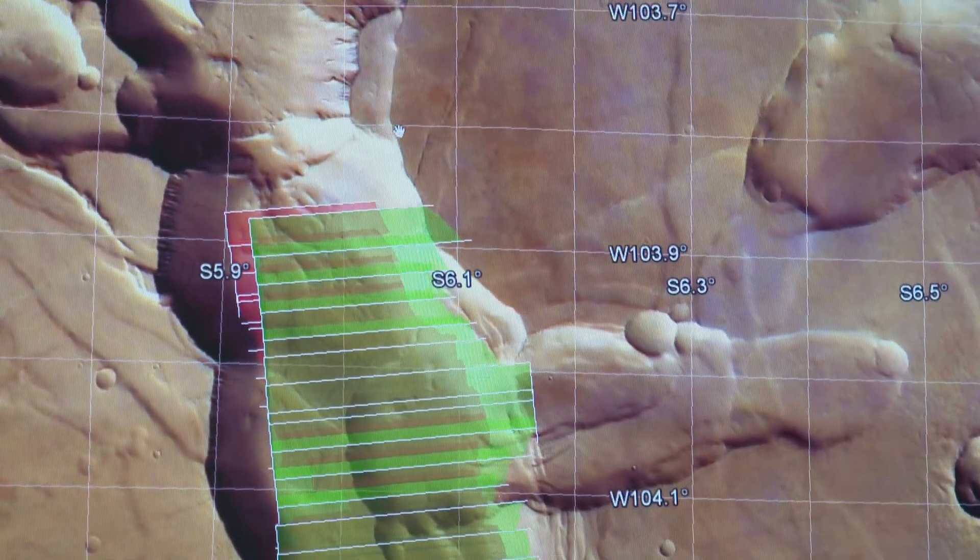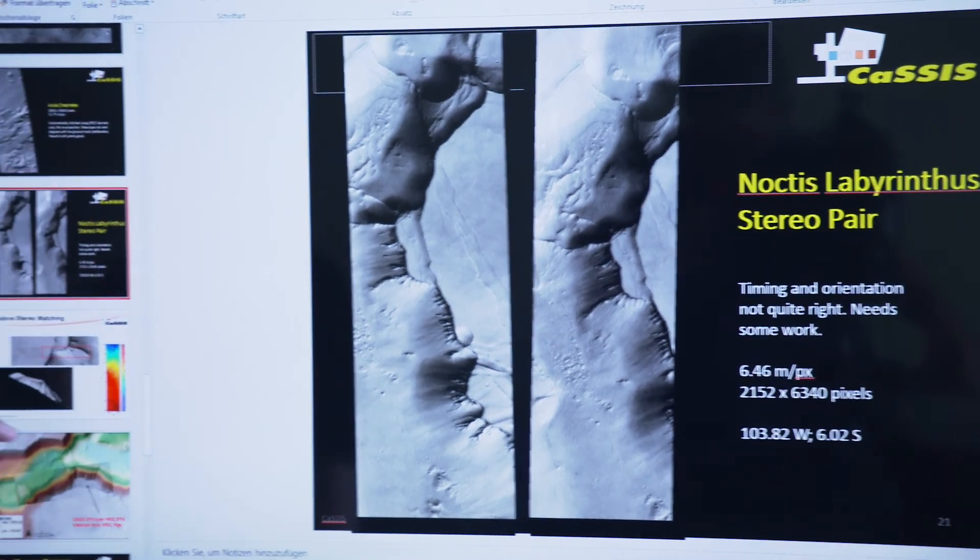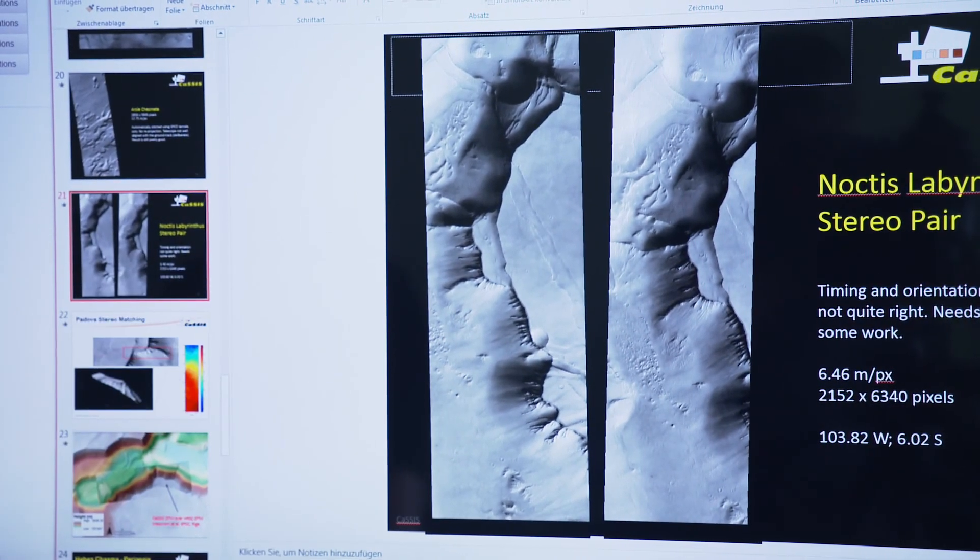When we're in the prime mission, we'll be getting potentially 20 to 25 images per day coming from the spacecraft. We have to generate our products automatically as much as possible, with people validating that the images have come down correctly and everything has been collected. What we're required to do by the European Space Agency is to make data public six months after we've acquired it. We would like to do it faster — my aim would be three months — but it does depend on the resources we have here in Bern. We need people to do that work.